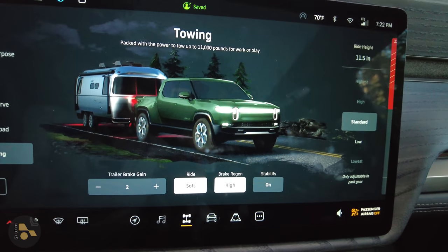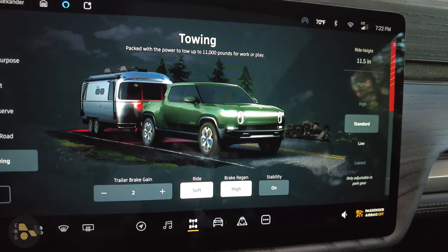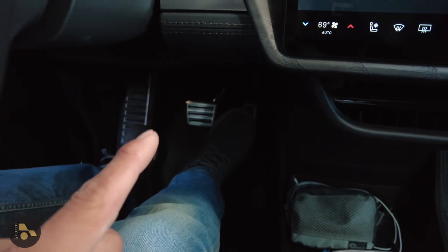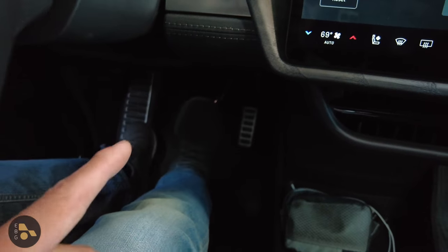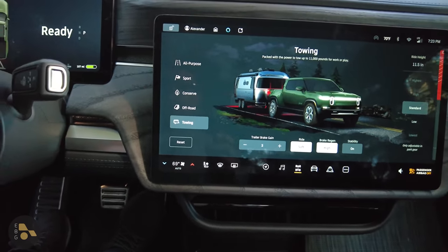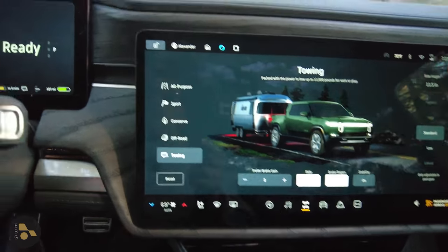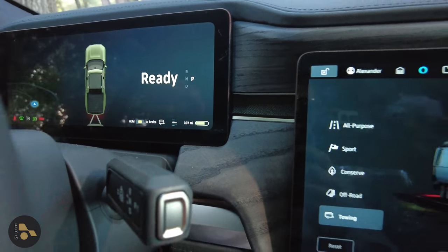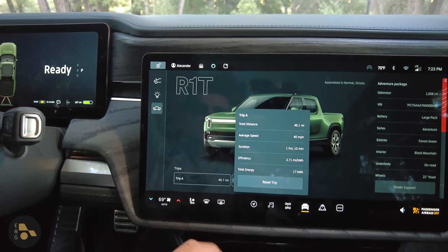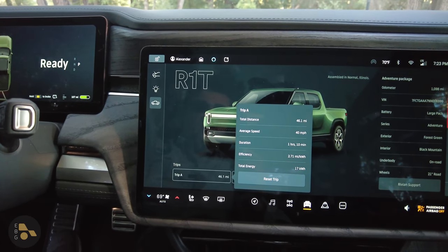On brake regen, I personally prefer high brake regen, but there's less regeneration ability in the Rivian than in the Lightning, and the Rivian does not have a blended braking system. When you put your foot on the brake pedal in the Rivian, you're controlling the friction brakes only — no additional regeneration. In the Lightning, pressing the brake pedal gives you more and more regen until the battery can't accept more, then friction brakes engage. We now have an estimated range of 107 miles in the Rivian, so let's reset the trip odometer and get going.